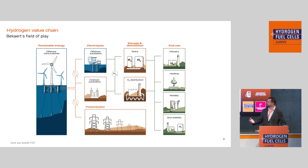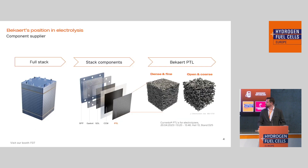I also wanted to give an indication of where Bekaert produces and supplies components to the hydrogen and energy transition. It's not just in hydrogen or electrolysis — it's also for offshore wind turbines, specifically the mooring lines that connect platforms to the seabed. We also have reinforcements of hydrogen pipelines for transmission and distribution of hydrogen. We also supply components for hydrogen burners for the heating industry. It's quite a range of products, but today we'll talk about electrolysis and PTLs — porous transport layers.